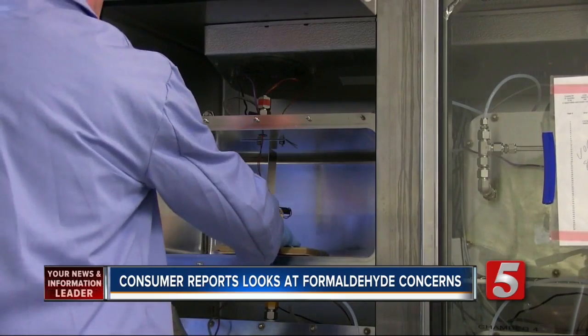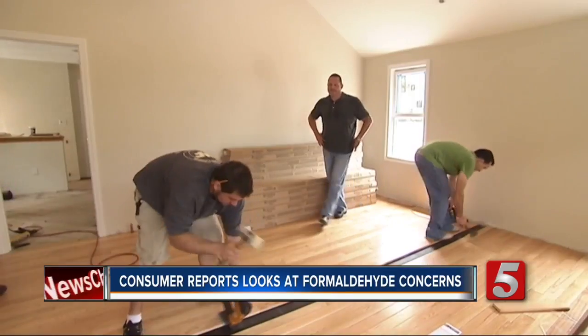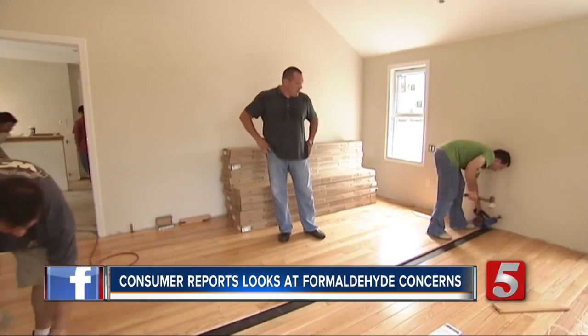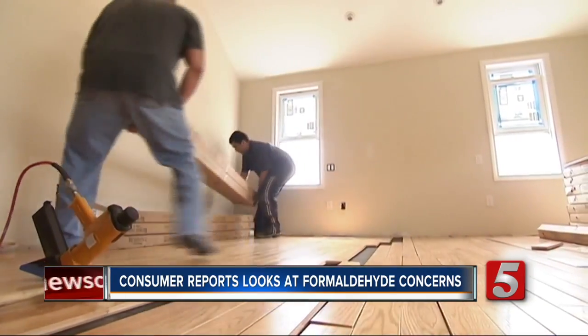It was a small study, but we did find that laminate and engineered wood had consistently higher levels of formaldehyde emissions compared to pre-finished solid wood samples that we tested. If you're putting in new flooring, Consumer Reports says pre-finished solid wood flooring is a better choice for reducing formaldehyde exposure.